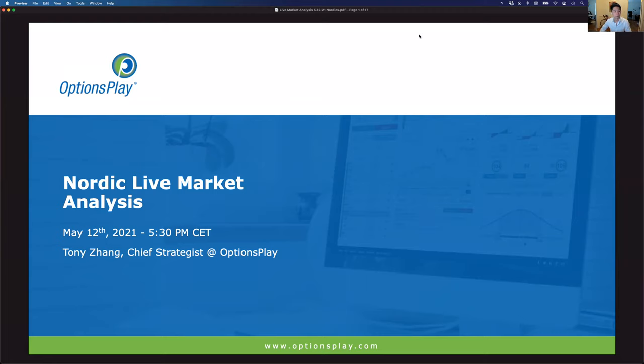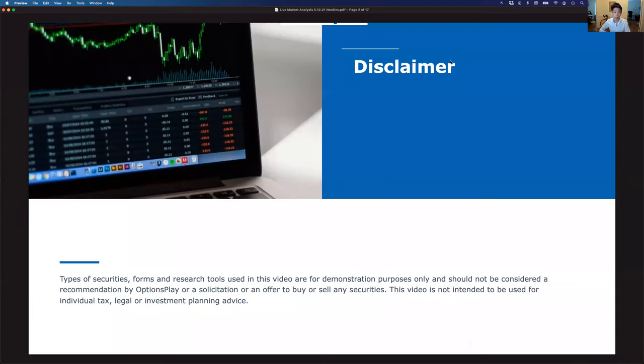Good evening and welcome back everyone to our Nordic options education session where we discuss the current market conditions and opportunities that we currently see in the markets. This is the cadence we are going to take going forward throughout the year — spending some time teaching options education, then reviewing where the current markets are sitting and what our outlook is for the broader markets to help inform your trading decisions and apply strategies to your portfolio.